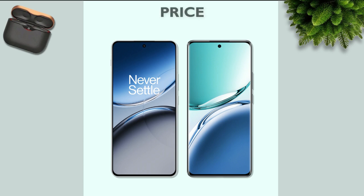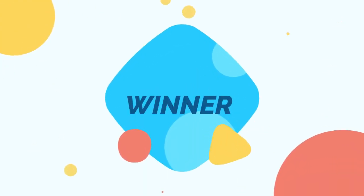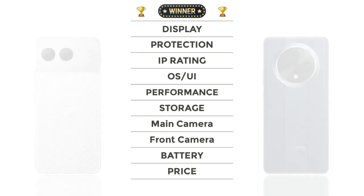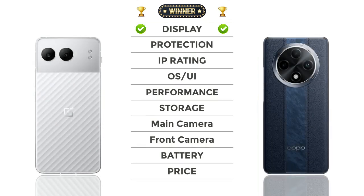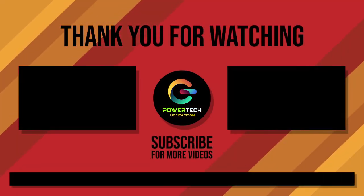Price: Oppo is cheaper than OnePlus. Now let's check the winner — and the winner is OnePlus! Thanks for watching. For more videos, please subscribe.